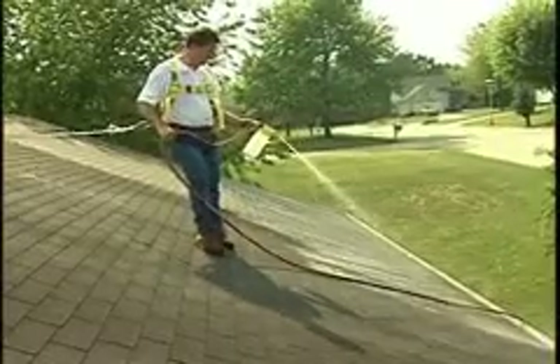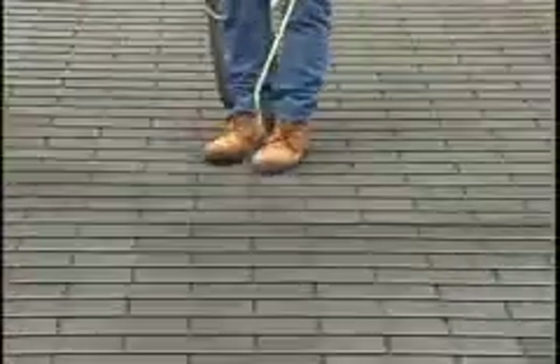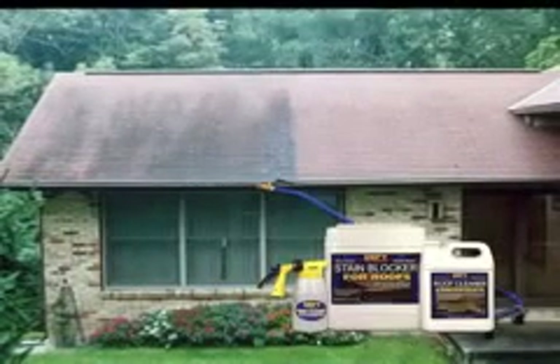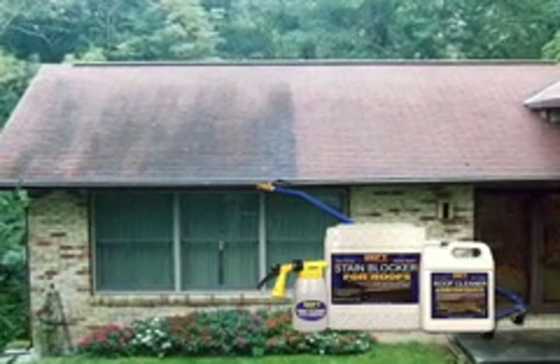These are the recommended steps for beautifying and protecting asphalt roofs from biological attack using the DeFi Roof Cleaning System. The DeFi Roof Cleaning System is your best defense against these unsightly stains that can ruin your home's appearance, shorten the life of your roof, and possibly increase your energy costs.